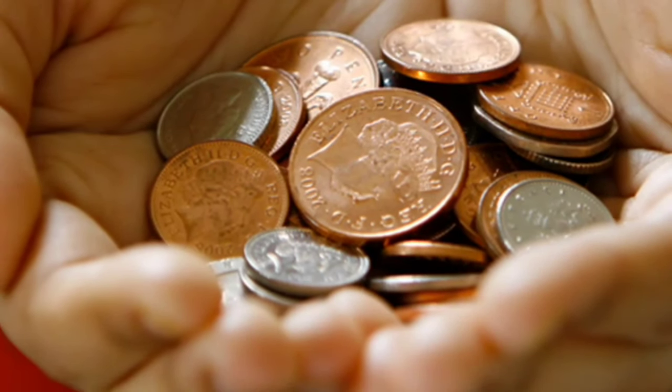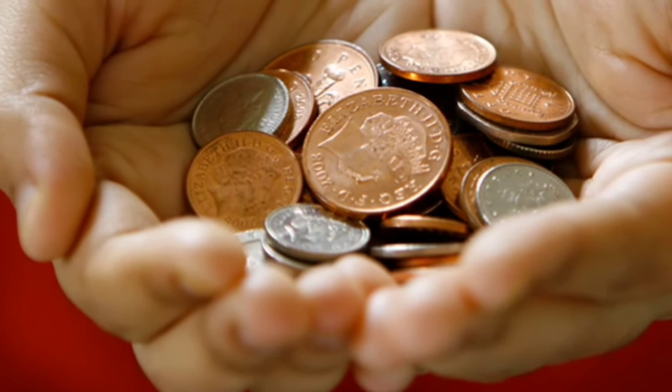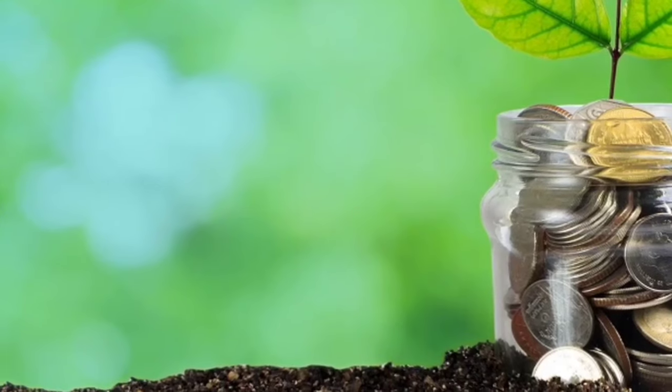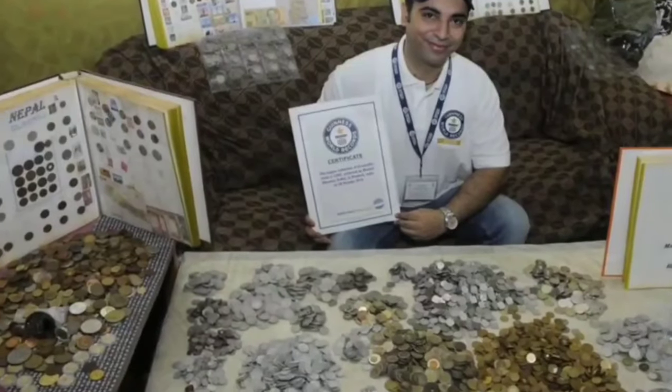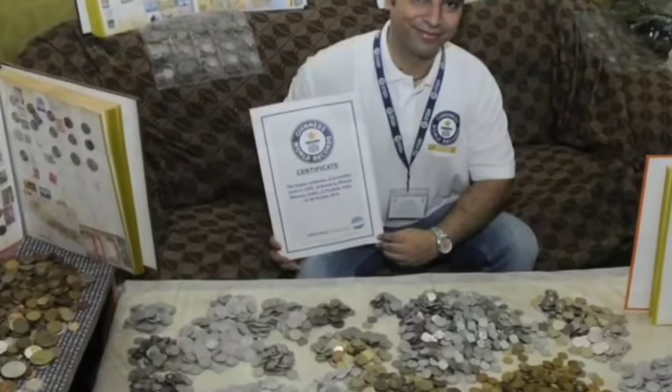Hi friends, welcome to my channel. Friends, we are going to talk about some notes and coins today — their price and collection. So we are going to talk about these details in this video, including notes, coins, and exhibitions.